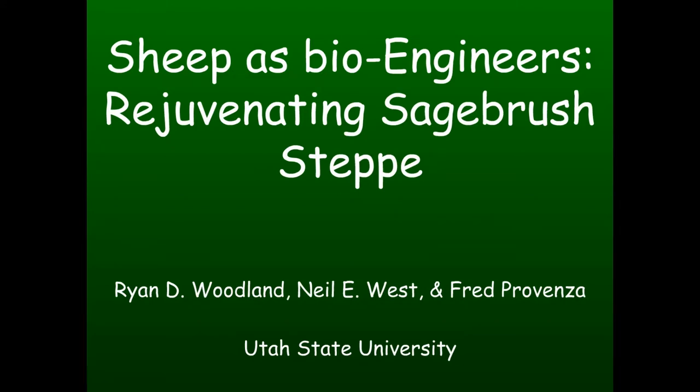Our final speaker this afternoon is Ryan Woodland, who working in shrub steppe has no doubt had to put up with a large number of encroachment jokes. He's going to be speaking with us today about using grazing and sagebrush steppe restoration. Ryan is an alumnus and current student at Utah State University working in rangeland science with Dr. Neal West and Fred Provenza. Ryan lives in Blackfoot, Idaho with his wife and children and works for the Idaho Department of Lands as a senior resource specialist in the range program.